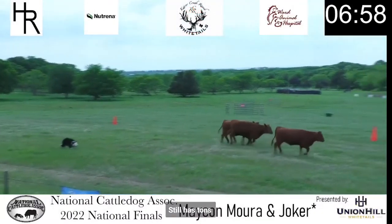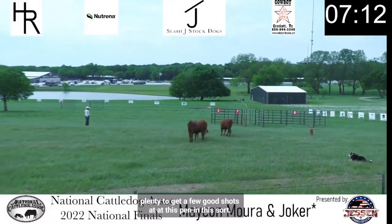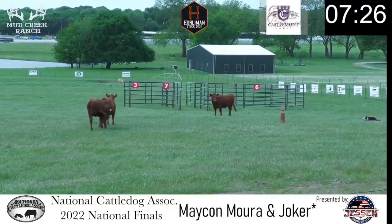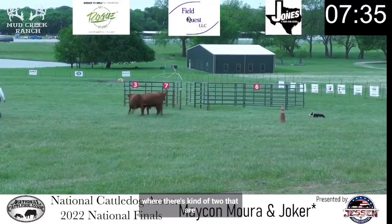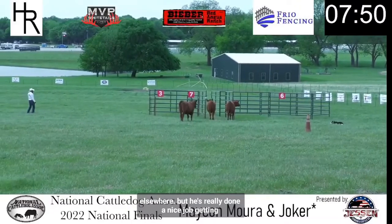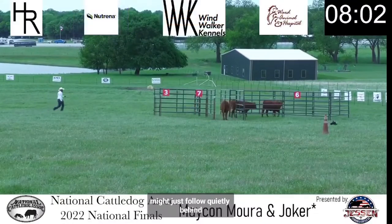He still has tons of time — he's spoiled for time here. Three minutes. With how well he and Joker have been working, that's plenty to get a few good shots at this pen. But he's also got a little bit of an adventurous heifer here, and she might have other ideas. There's kind of two that are happy to stick close to each other, and one that just gets to thinking there might be a better life for them elsewhere. But he's really done a nice job getting them sorted. One is thinking about going in, another's right there with her, and there's a third at the back that might just follow quietly behind. And that's going to be good — he's going to get his pen.